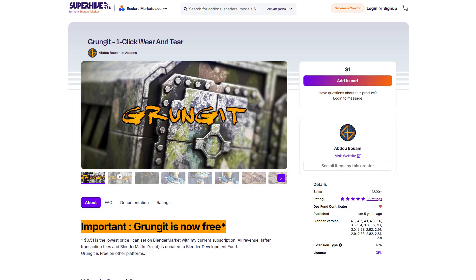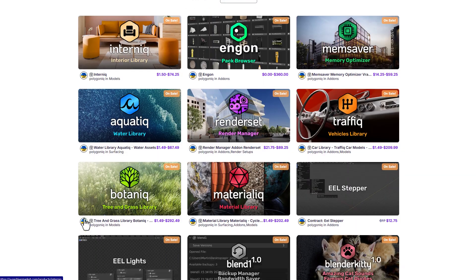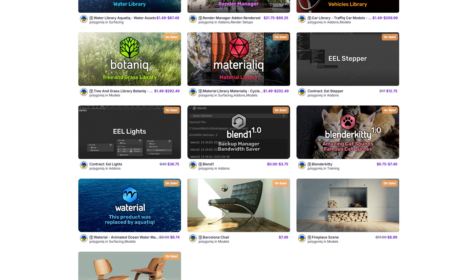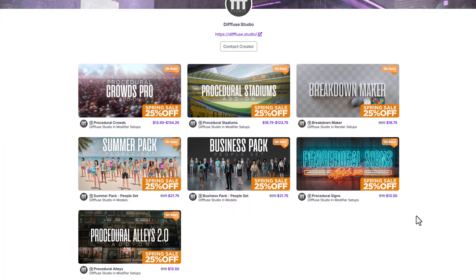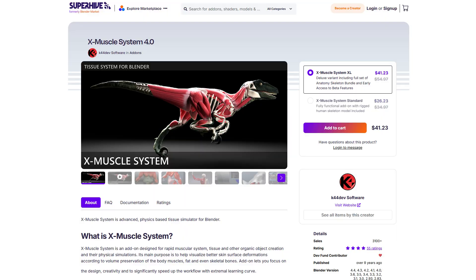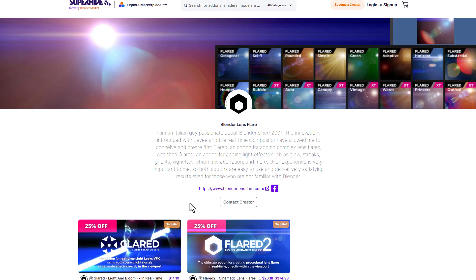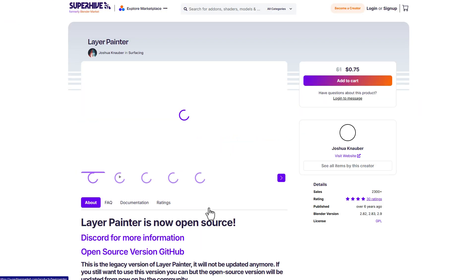So this is it. The folks at SuperHive, previously known as BlenderMarket, are currently doing the Unwild Spring Sale, and this is a wonderful time to come through and grab some of these nice add-ons and start working with them. Let me know what you think in the comments, and if you liked this video, give it a like, share it with a friend, and until next time — peace.